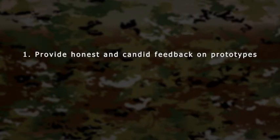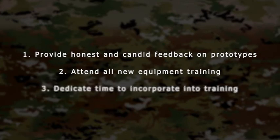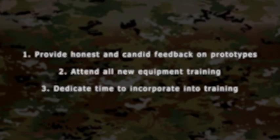Number one: provide honest and candid feedback on prototype equipment. Number two: attend all new equipment training. And finally, number three: dedicate time to properly incorporate this new equipment into unit training calendars.